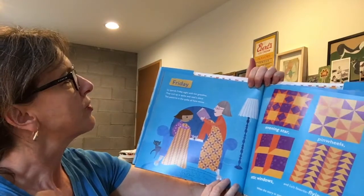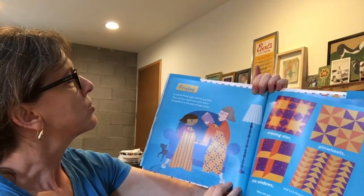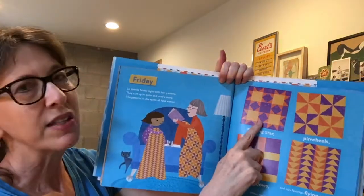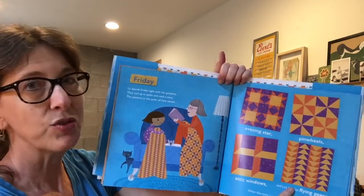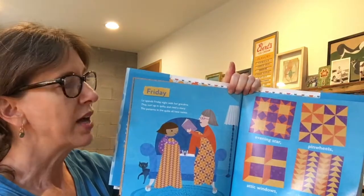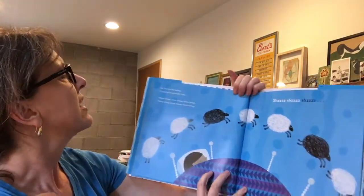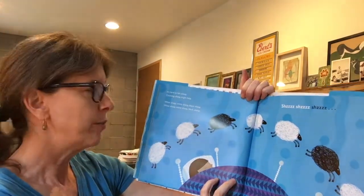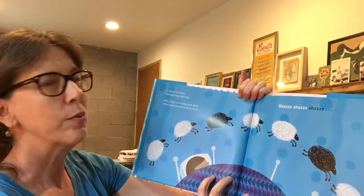Friday. Lou spends Friday night with her grandma. They curl up in quilts and read a story. The patterns in the quilts all have names: evening star, pinwheels, attic windows, and Lou's favorite, flying geese. When the story's over, it's time for bed. It's hard to fall asleep. Counting sheep might help. White sheep, white sheep, black sheep. White sheep, white sheep, black sheep. White sheep, white sheep, black sheep.